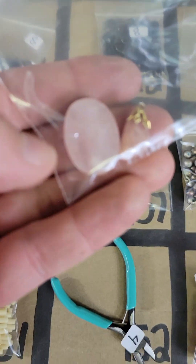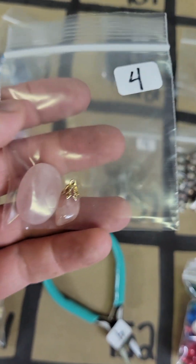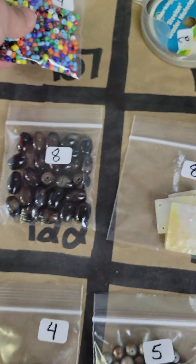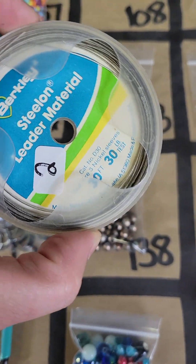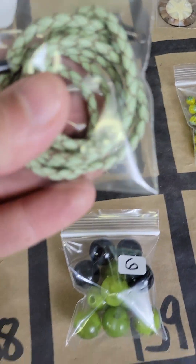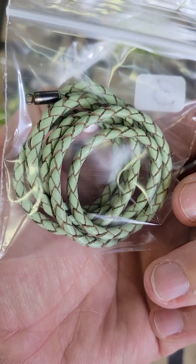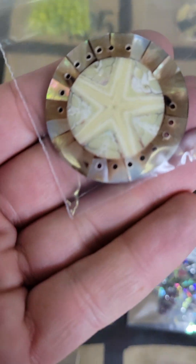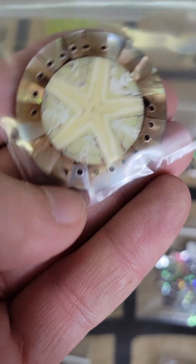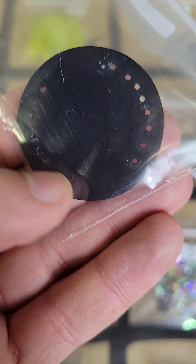One zero six — we have two rose quartz and this one is a focal bead and a pendant, four dollars on 106. One zero seven, these are glass, they are four dollars. One zero eight, this is a little bit of wire here, two bucks. One zero nine, this leather — it looks like braided leather, three bucks.